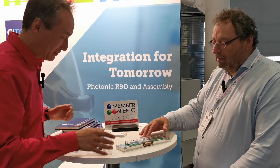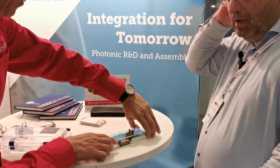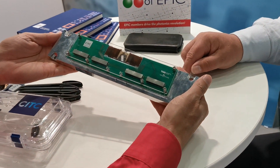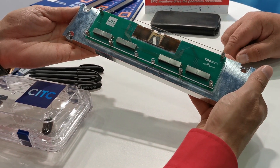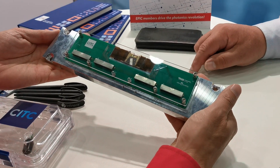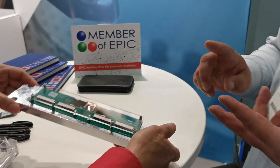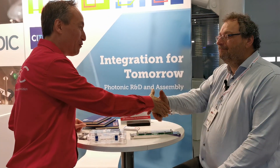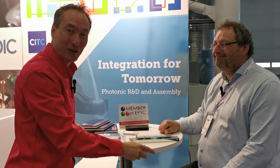This is a LiDAR system. It's the result of an ongoing European project in collaboration with TNU and some other companies. So eventually it should be a complete working LiDAR system with photonics, with cooling, with all the electronics in there — a complete functional system. Marco, thank you very much. Epic members truly drive the photonics revolution.